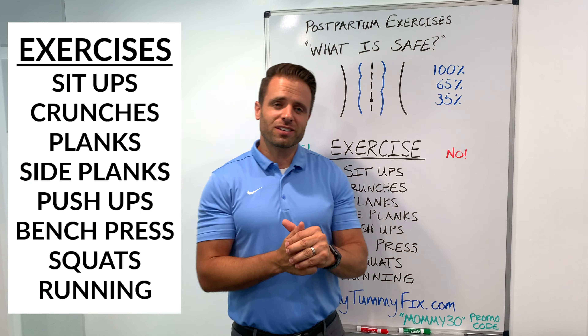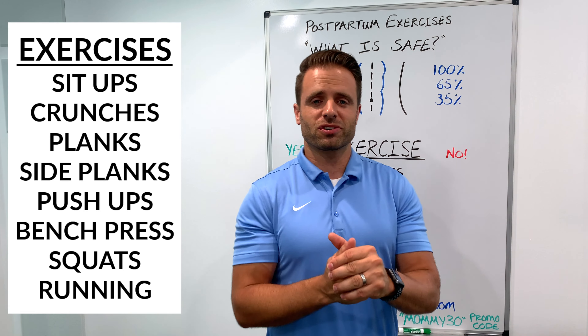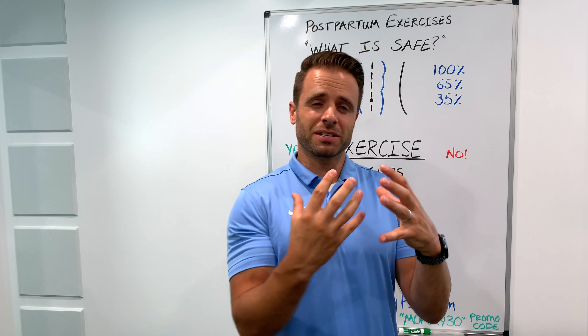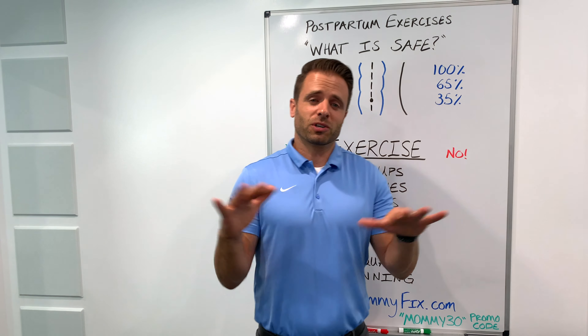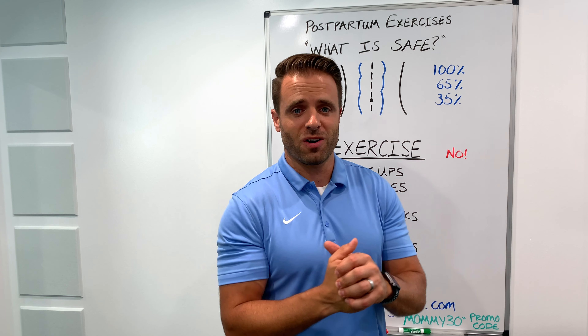You can see I've got some exercises up here. I'm going to touch on some of the most common and most popular exercises. My hope is to teach you this principle so you can apply it to literally any exercise in any workout that you will be doing from here on out.